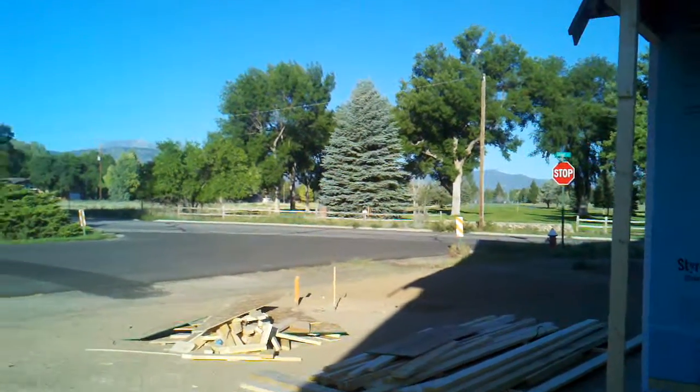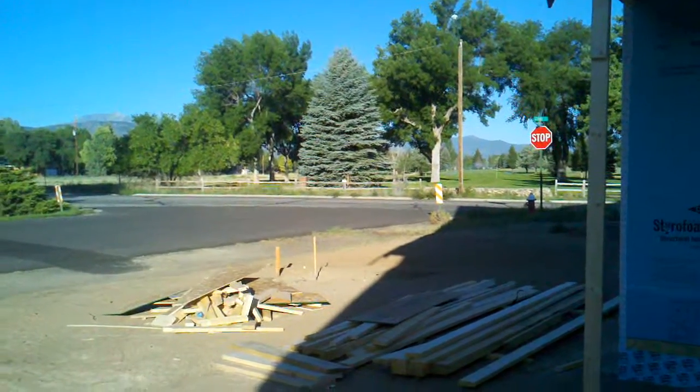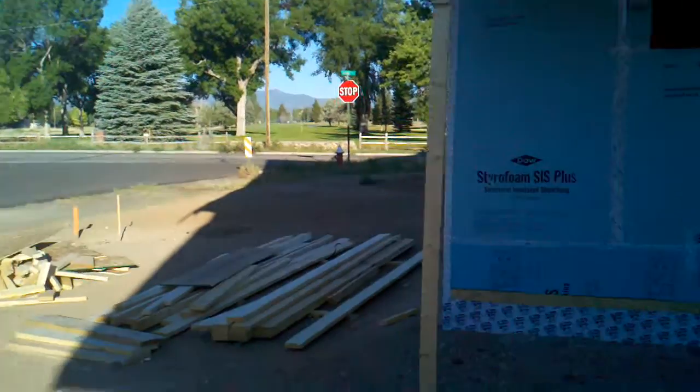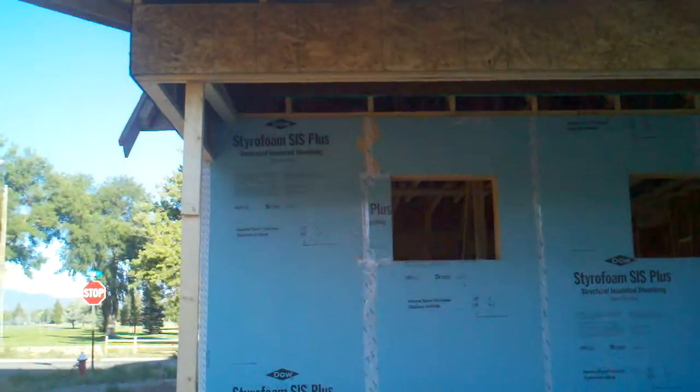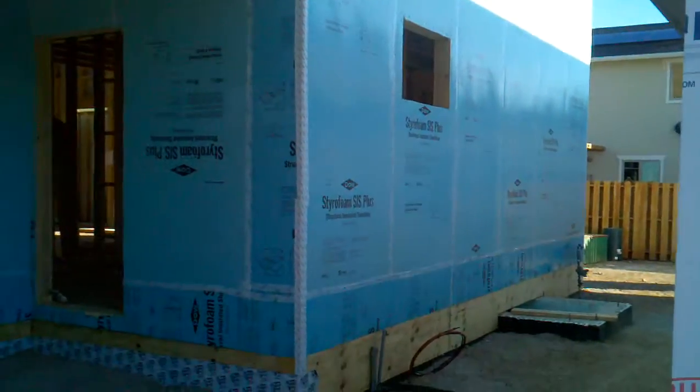Good morning, David Schultz here in Salida at the Elliott's residence. It's July 24th. The fellas are backing out — we put the porch on yesterday. We're just going to take a quick walk around the house.